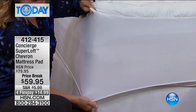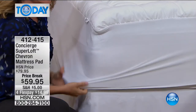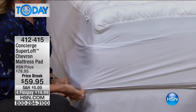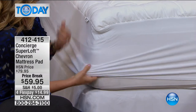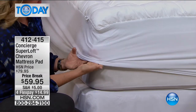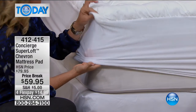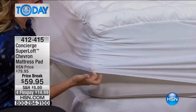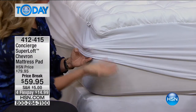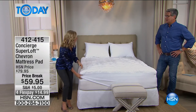I was talking to Dee before the show — she had a fold-out sofa and the mattress is not very thick, and she was wondering if this will fit. But it will, because the elastic goes everywhere. It works like a shower cap. Whether you have a huge mattress or a narrow one, it's going to work.